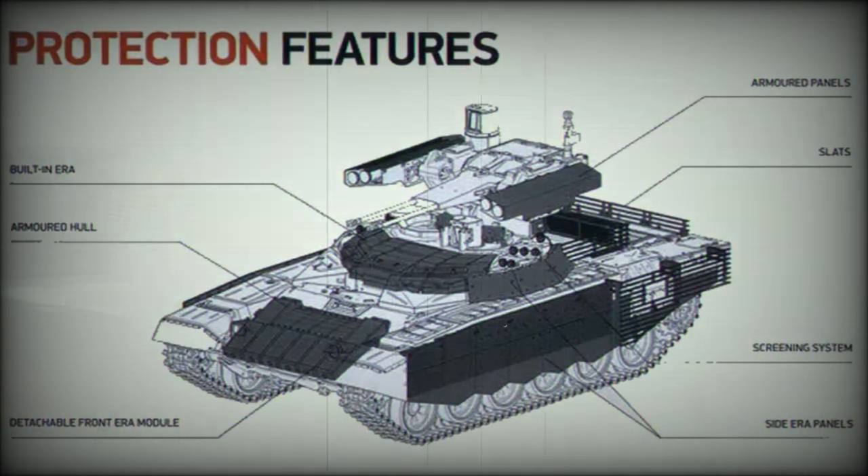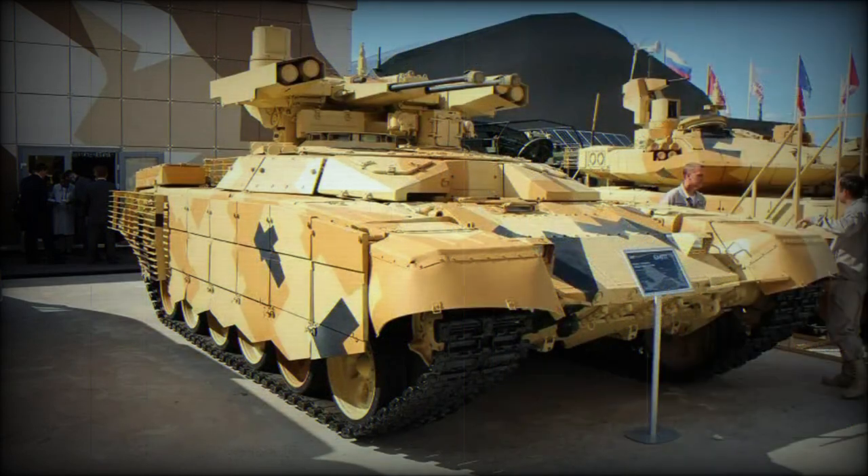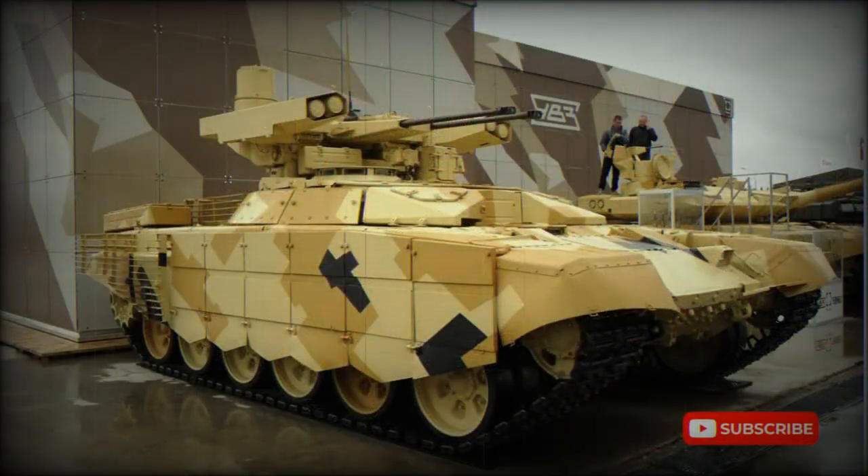The BMP-T-72 lacks the two 30mm automatic grenade launchers present on the previous vehicle, which allowed the crew to be reduced from 5 to 3 men. The new vehicle is operated by a commander, gunner, and driver.